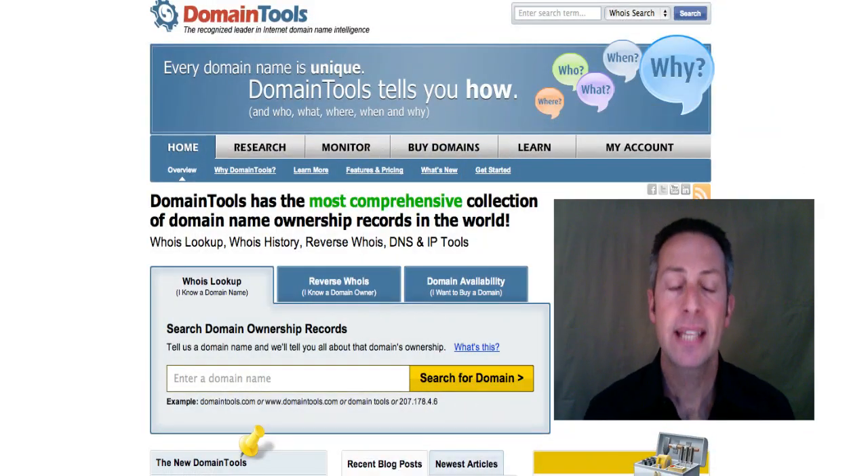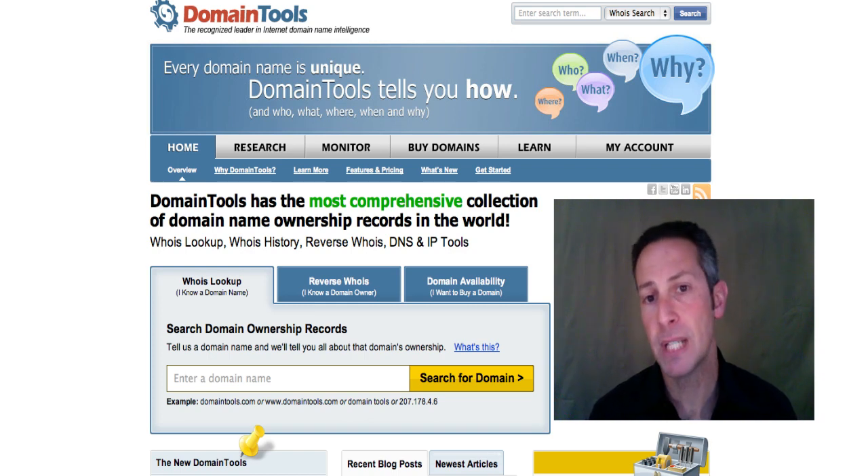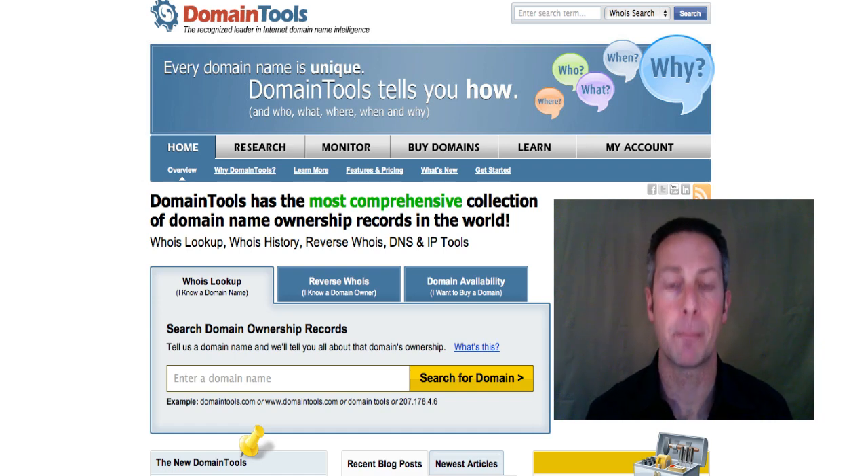Whether you're buying your first domain name or you're a regular domain investor, you need the right tools for the job. That's why you need Domain Tools. They can help you research the history of a domain, including who owned it and what used to be on the site. They can notify you when a domain is expiring, and they can even alert you when competitors are buying domains. DomainTools.com needs to be in your toolbox. Sign up for your free account on DomainTools.com today.